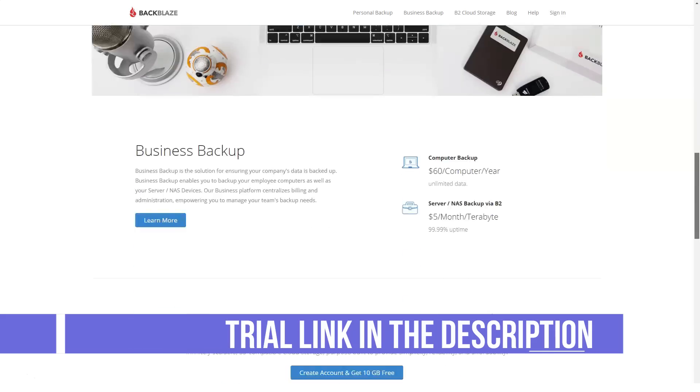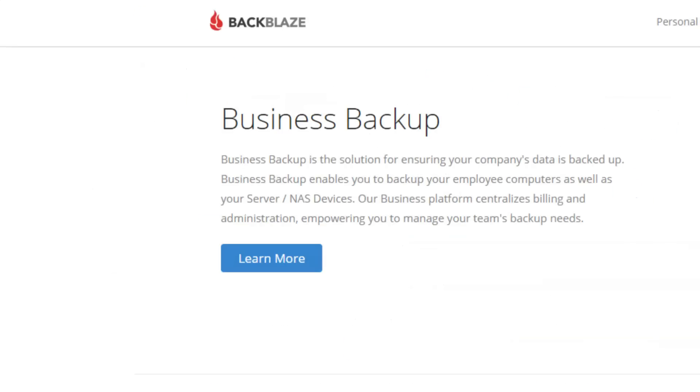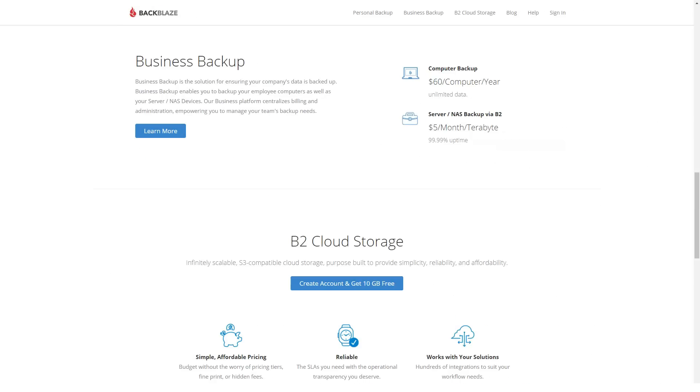Aside from personal and business clients, Backblaze has expanded to provide cloud-based, secure backup services for developers and IT. This allows developers and IT teams to create their own cloud storage solutions, as well as host content or build their own applications.